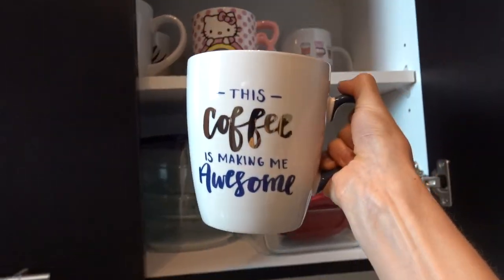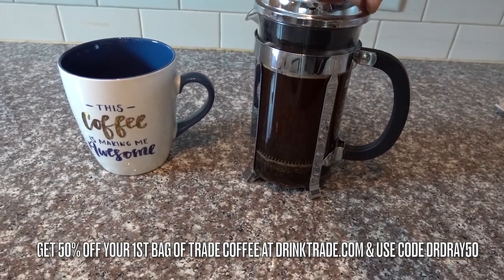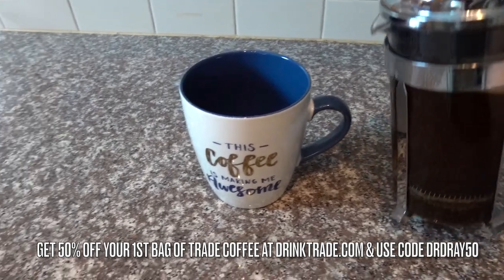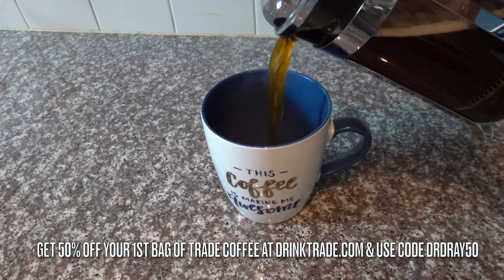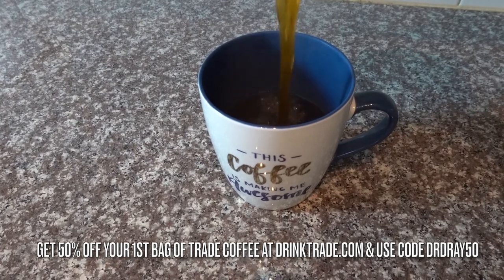And they use compostable bags to ship out their coffee. Right now, my viewers will get 50% off their first bag when they sign up. You just take the quiz, click my link in the description box, enter my code, and free shipping is also included.